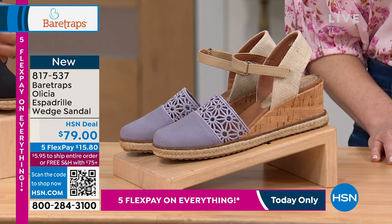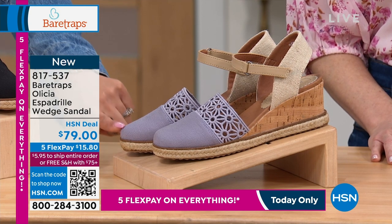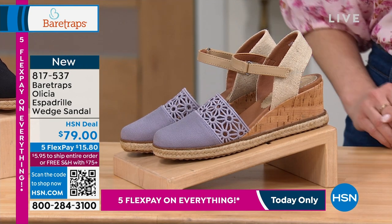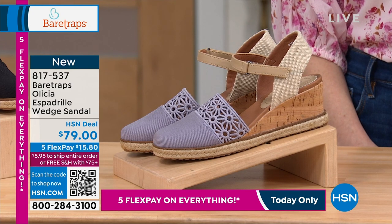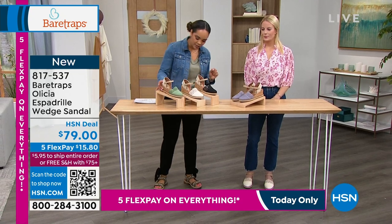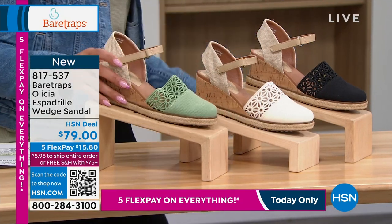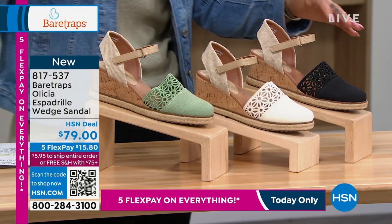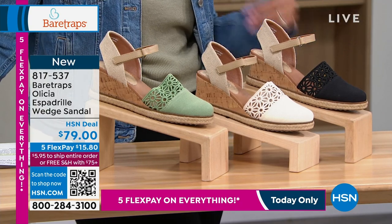This is the Ocelia espadrille wedge sandal, which will ship for $15.80 free to your doorstep. Love that little detail on top. Your colors: that one right there is called lavender mist—gorgeous color. Here it is in black, cream, and this is called celery. You have it on in the cream. Super cute. There was a popular style very similar to this at Bear Traps last season that everyone loved, and now you've done some new details.